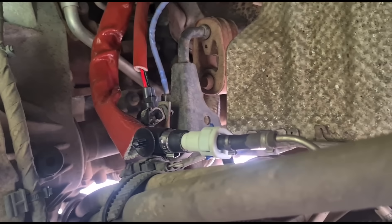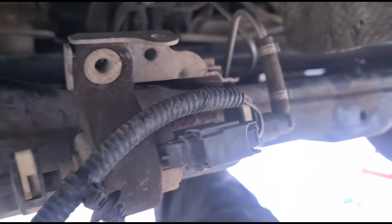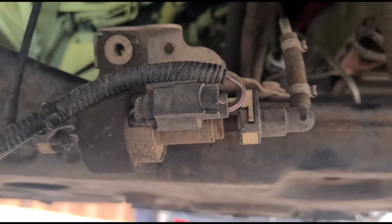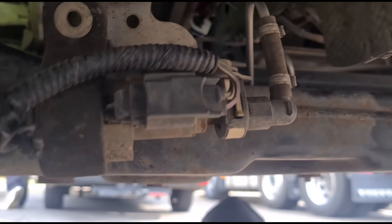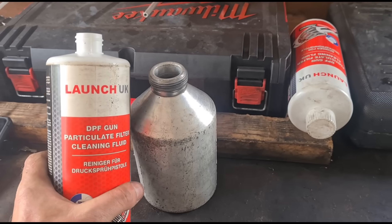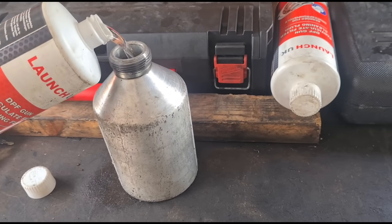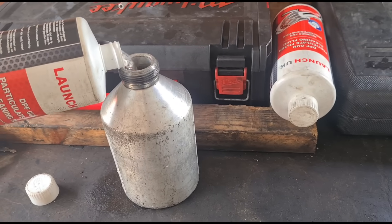The new vaporizer is fitted up there. The electrical plug is connected and the fuel line is connected back. Just over here we have the fuel pump that runs fuel to the vaporizer. In a minute we're going to do a test to make sure that's clicking.